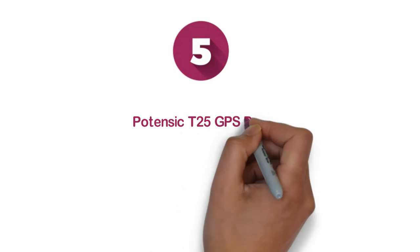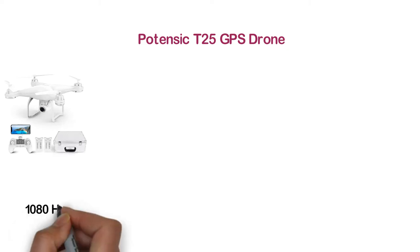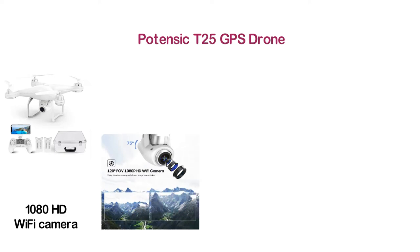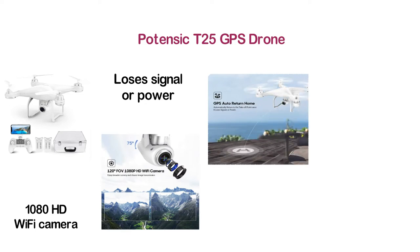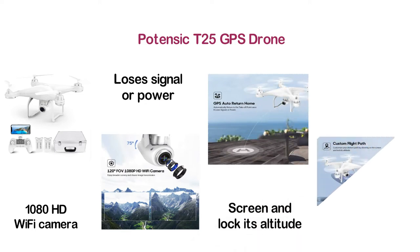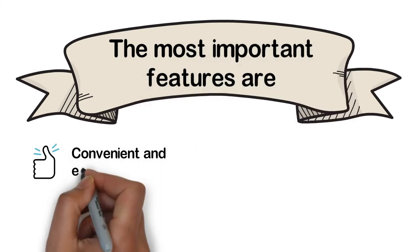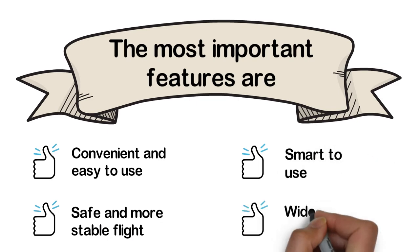Moving to number 5: the Potensic T25 GPS drone. Enjoy broader scenery and clearer image transmission with a 120-degree FOV 1080p HD Wi-Fi camera. The drone automatically returns to the take-off point once it loses signal or power. You can easily customize your drone's path by drawing on the screen and lock its altitude. In follow-me mode, it automatically hovers and records movement. Key features: convenient and easy to use, safe and stable flight, smart to use, and wider view.